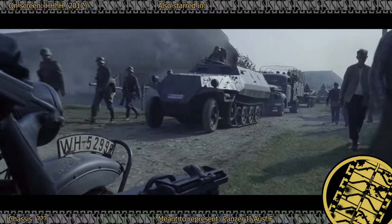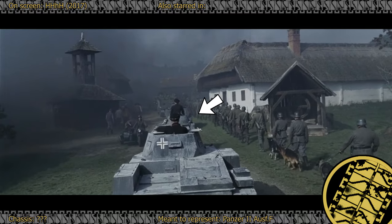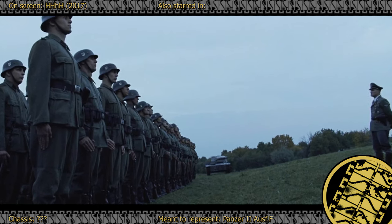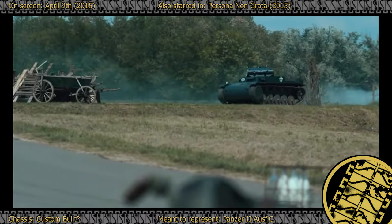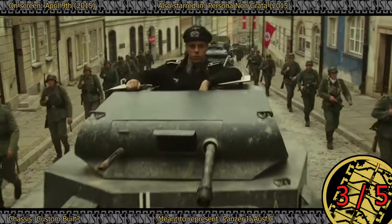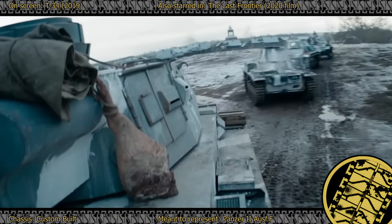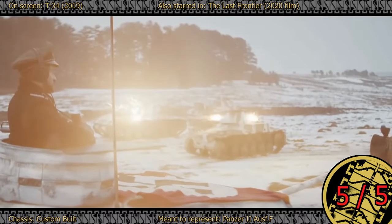The Man with the Iron Heart veers too far in the opposite direction, featuring this chubby Panzer II as well as a Panzer I or something, but we never get a clear shot at either of them. Given the ambiguous portrayal, a middling rating of 3 out of 5 seems appropriate, if not generous. Returning briefly to April 9th, the Panzer II Ausf-C mockup steals the spotlight for a time and puts up a great show. The same prop can also be seen in the Japanese historical drama Persona Non Grata. However, the best Panzer II mockup, in my opinion, is the one featured in the Russian 2019 movie T-34, earning a perfect 5 out of 5 rating.